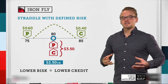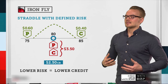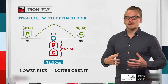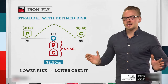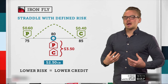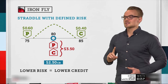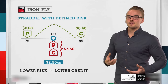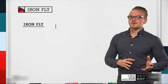Whenever we lower our risk we receive a lower credit, which gives us a lower probability of profit. A wider credit widens break-even points and increases probability of profit. However, the iron fly is a great trade for IRA accounts because it has defined risk and is allowable there.